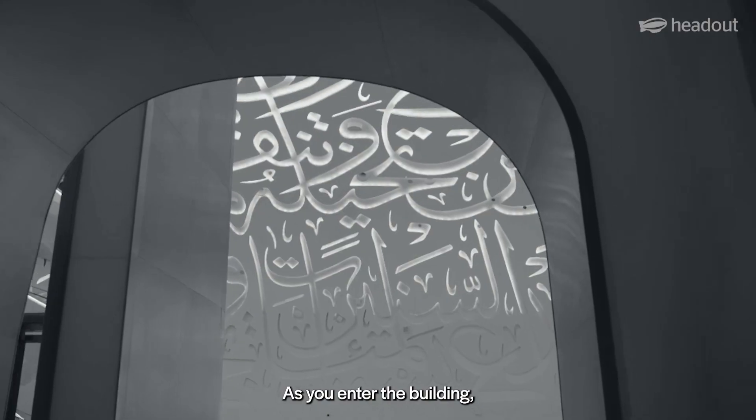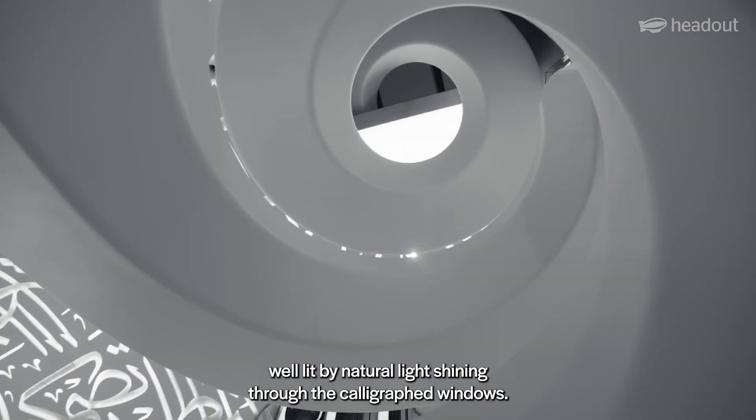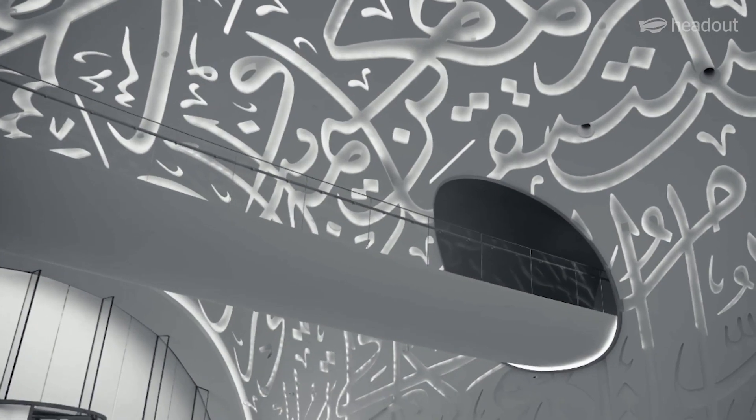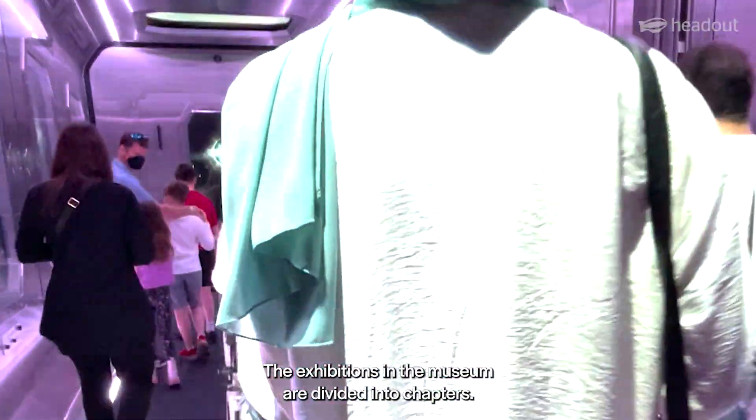As you enter the building, you are greeted by a magnificent white atrium, well lit by natural light shining through the calligraphed windows. The exhibitions in the museum are divided into chapters.